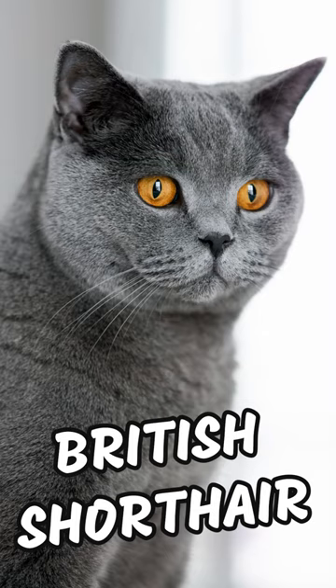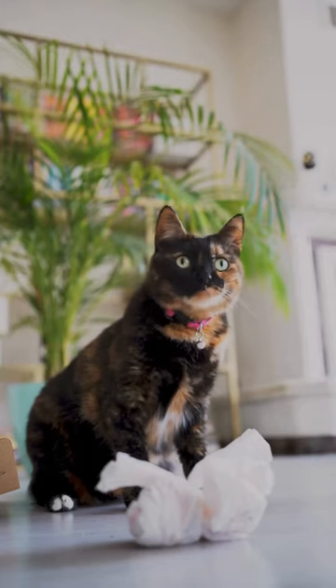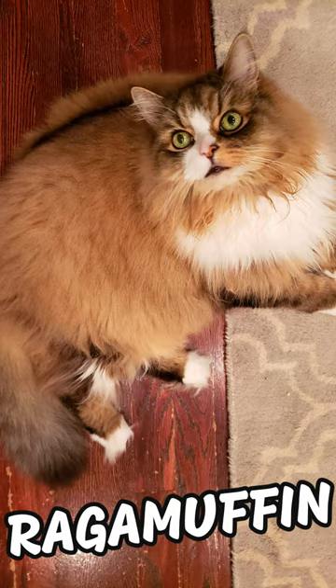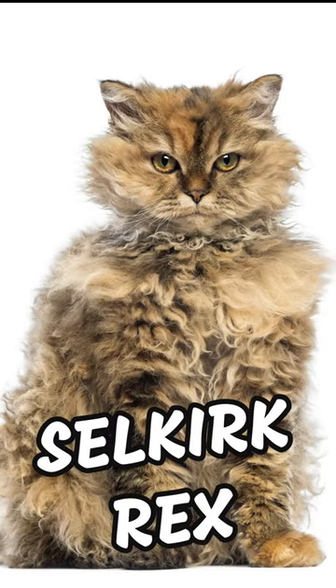The Russian Blue. The British Shorthair. The Sphynx. The Scottish Fold. The European Shorthair, also known as the typical house cats. The Ragdoll and the Ragamuffin. The Persian Group. The Munchkin. The Birman. The American Shorthair. The Selkirk Rex.